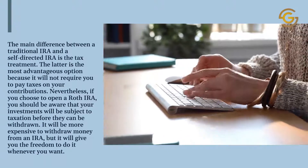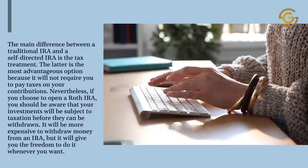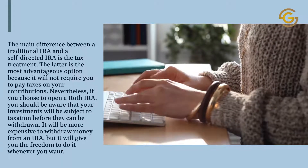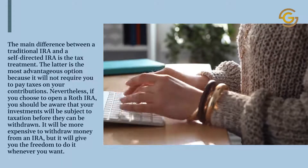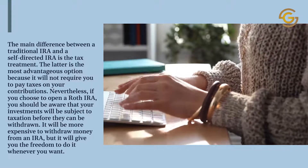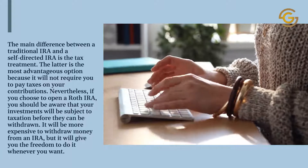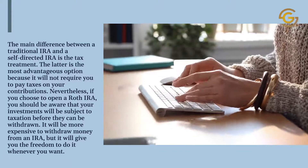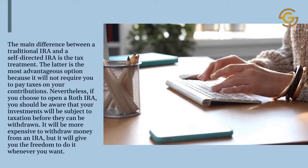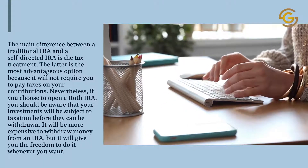The main difference between a traditional IRA and a self-directed IRA is the tax treatment. The latter is the most advantageous option because it will not require you to pay taxes on your contributions. Nevertheless, if you choose to open a Roth IRA, you should be aware that your investments will be subject to taxation before they can be withdrawn. It will be more expensive to withdraw money from an IRA, but it will give you the freedom to do it whenever you want.